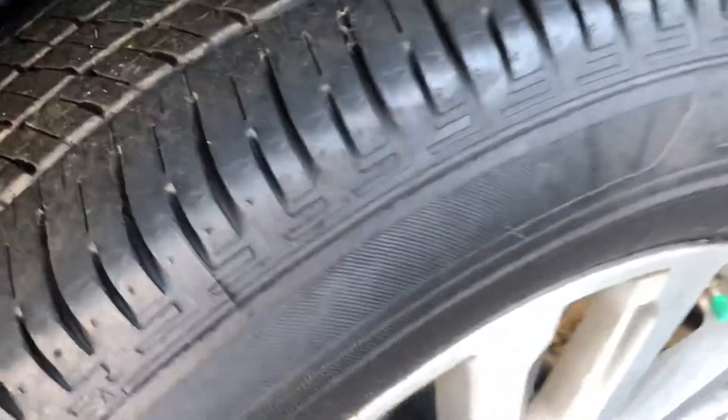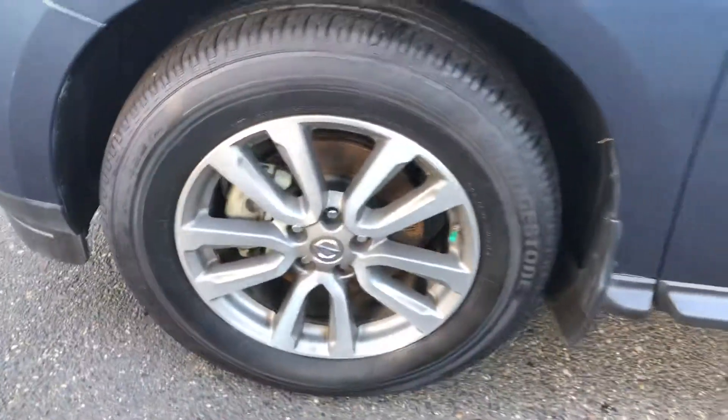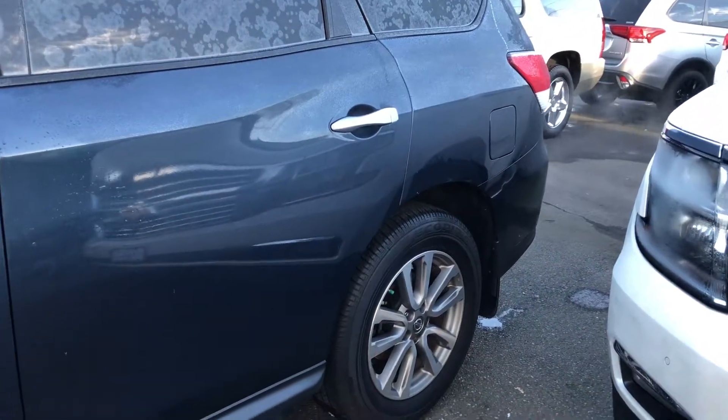Tires are in really good shape too — still a lot of tread on them. Wheels have no curb rash or anything like that. Really good shape, and you get a good view of the side. As you can see it's really clean.